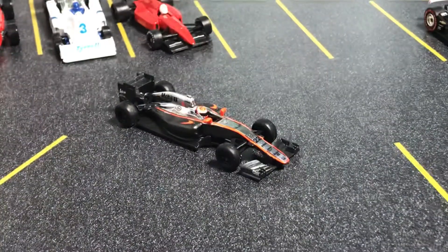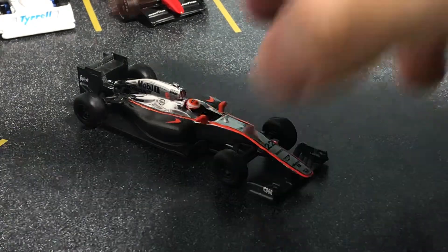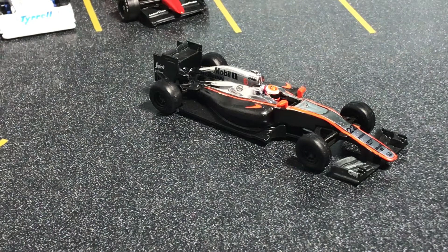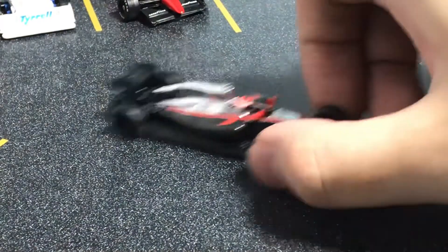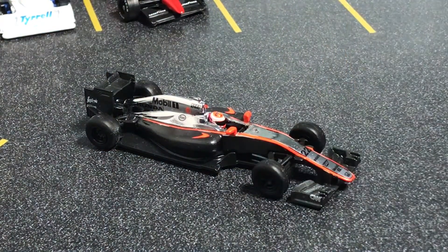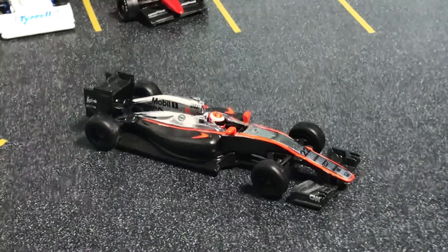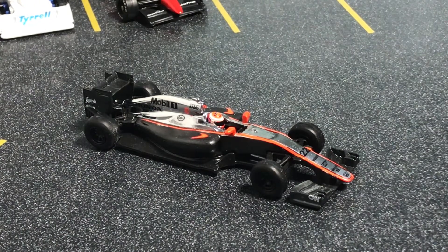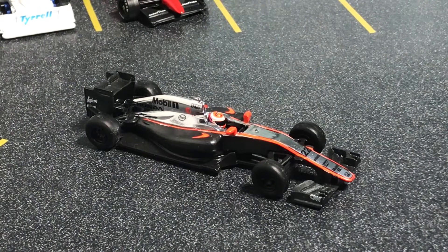This is a Spark 1:64 — the McLaren MP4-30 from 2015, and this is the one for Jenson Button. This is the one with which he won the Chinese Grand Prix, because Spark — or Sparky — is a company based in Macau. So a lot of their stuff is a bit more focused on the Chinese Grand Prix or the Macau Grand Prix.